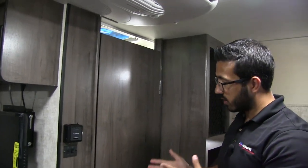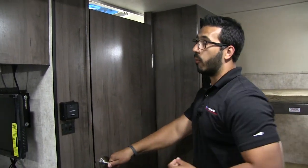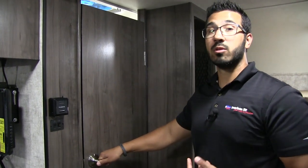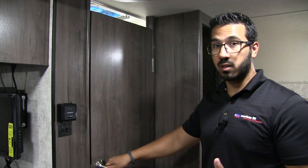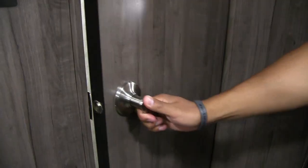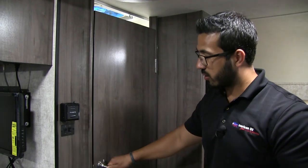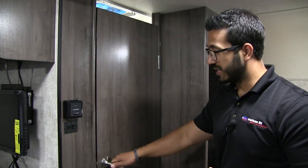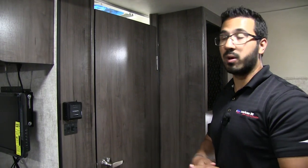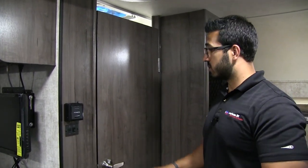Speaking of the bathroom, we'll take a quick look, but before we do I want to talk about the door. When it comes to Winnebago Towables, they have the best interior doors in the industry. I know it seems silly to talk about doors, but they're actually framed out in wood and when you close them they close like they should — they don't wiggle around, they close each and every time and don't pop back open. When you're out there RV shopping, play with some of the doors and you'll quickly see what I mean.